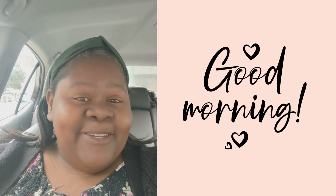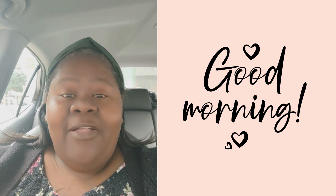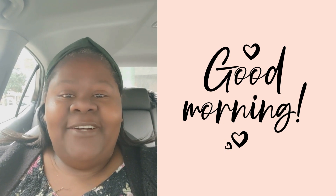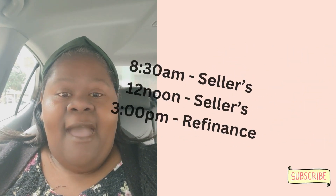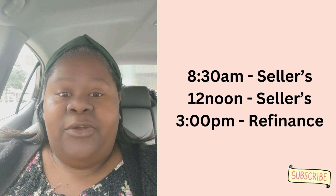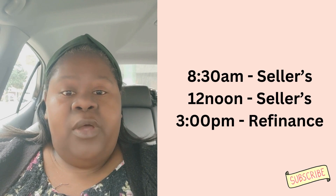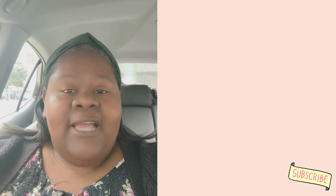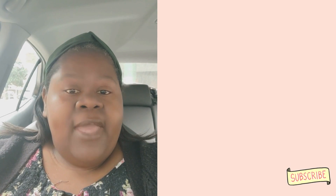Good morning everyone. I've decided to do a day in the life of a part-time notary signing agent. Today I have three signings: one at 8:30 which I just finished, another at 12 noon, and one at 3 p.m. I just finished the 8:30 — it was a seller signing — and I'm now headed to drop off some hand serves.